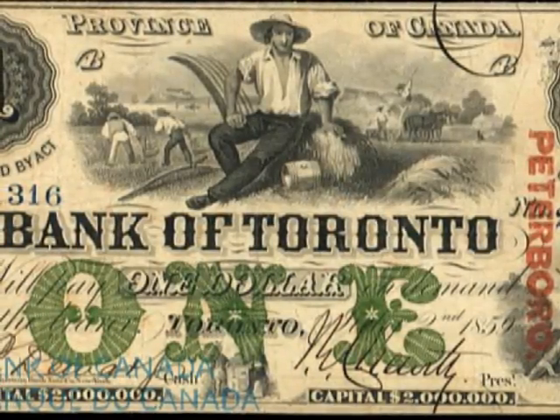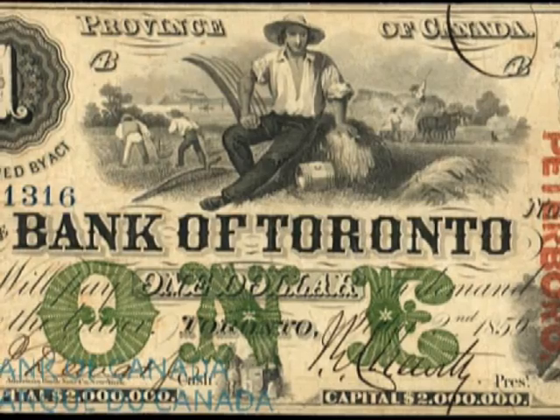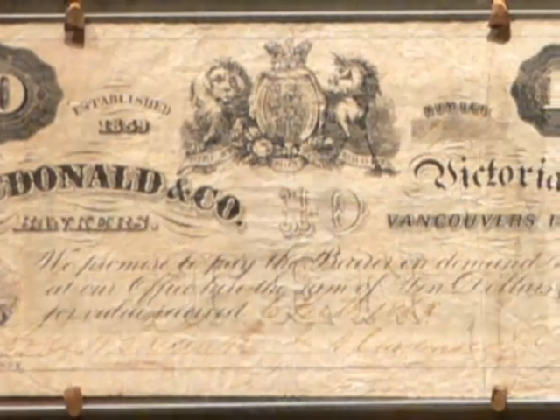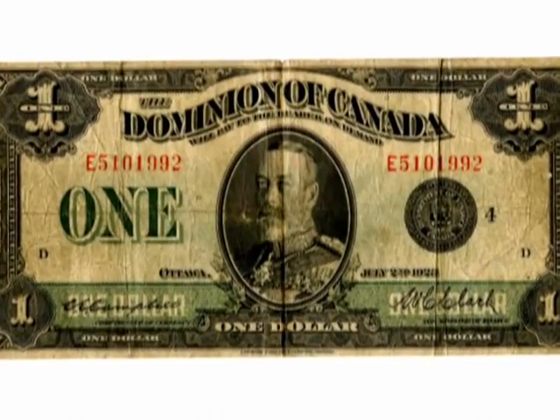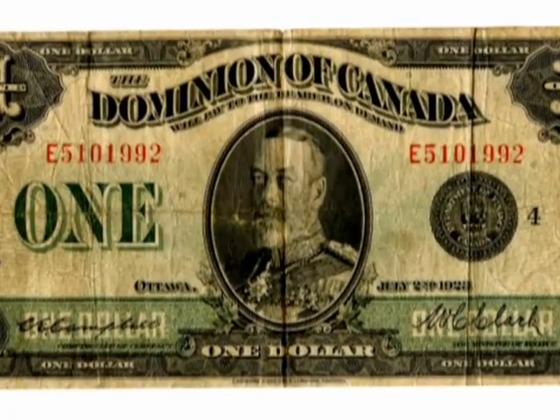For a short time after Confederation, the province of Canada's notes served as the Dominion of Canada's first national currency, and notes were dispatched from Ontario and Quebec to other provinces. Through the Bank Act of 1871, Parliament took control over provincial currency acts and laid the foundation for a uniform banking system. With the installation of the Dominion government in 1867, laws slowly changed to have the federal government become the issuing authority of currency, taking that responsibility away from the chartered banks.